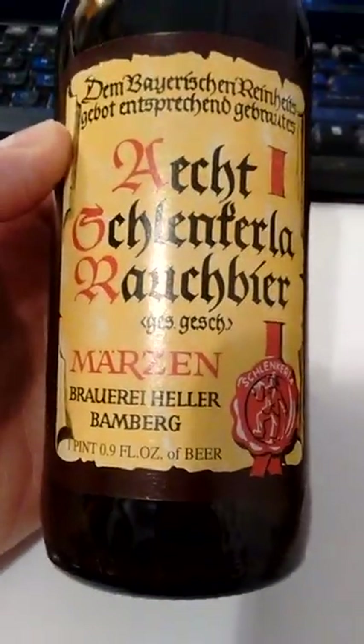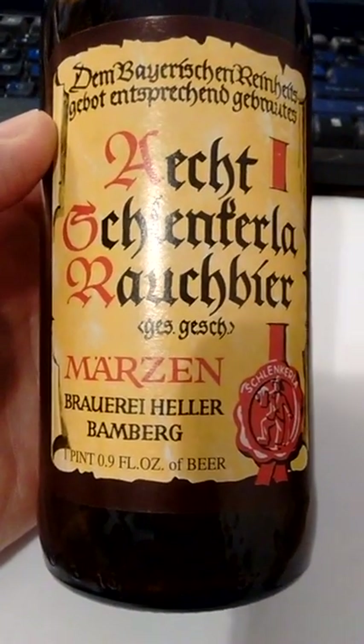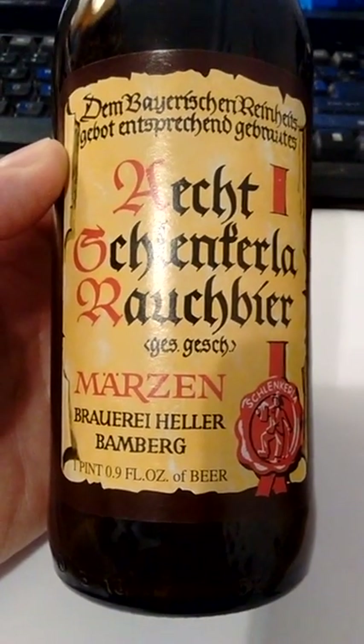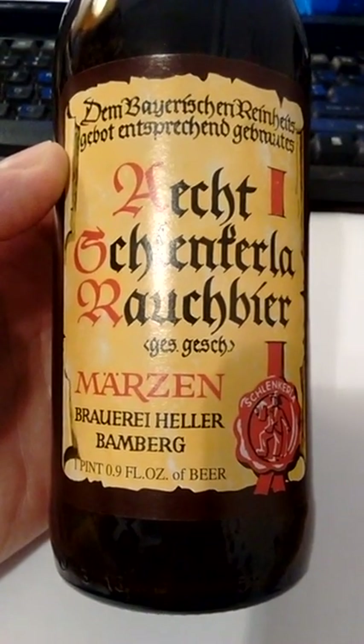Basically what happens in the process is they take stones and heat them up in a fire, then throw the hot stones into the malt. This basically burns the cellulose, and whatever sugar is in that malt turns into caramel.